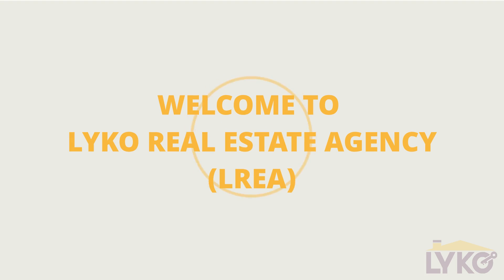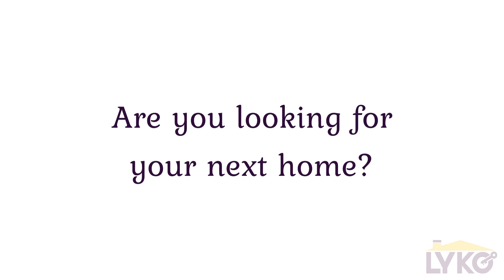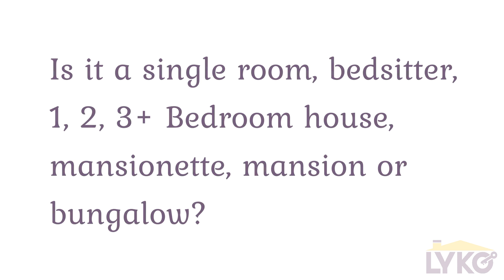Hello, I am Gordon and this is Lyco Real Estate Agency. Are you looking for your next home? Is it a single room? A bed sitter? One or more bedroom house? A mansionate? A mansion? Or even a bungalow?